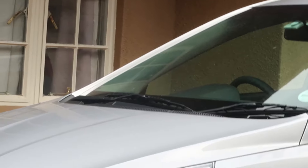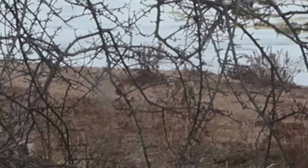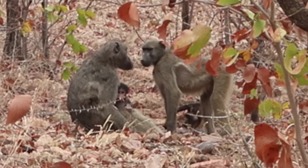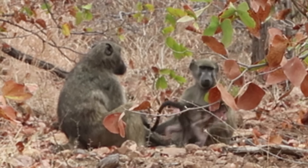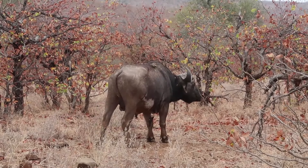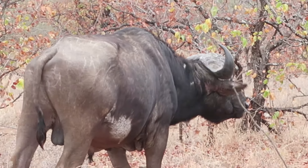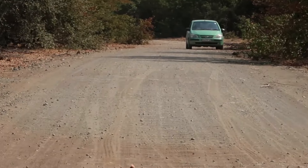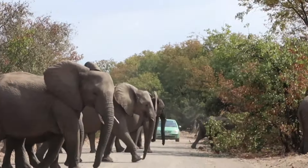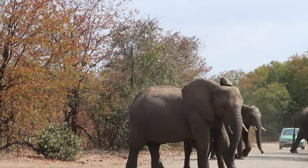I don't know what we've done to upset this bird but he was pecking at our windshield. We found a buffalo over here with birds on his back. He is watching us.